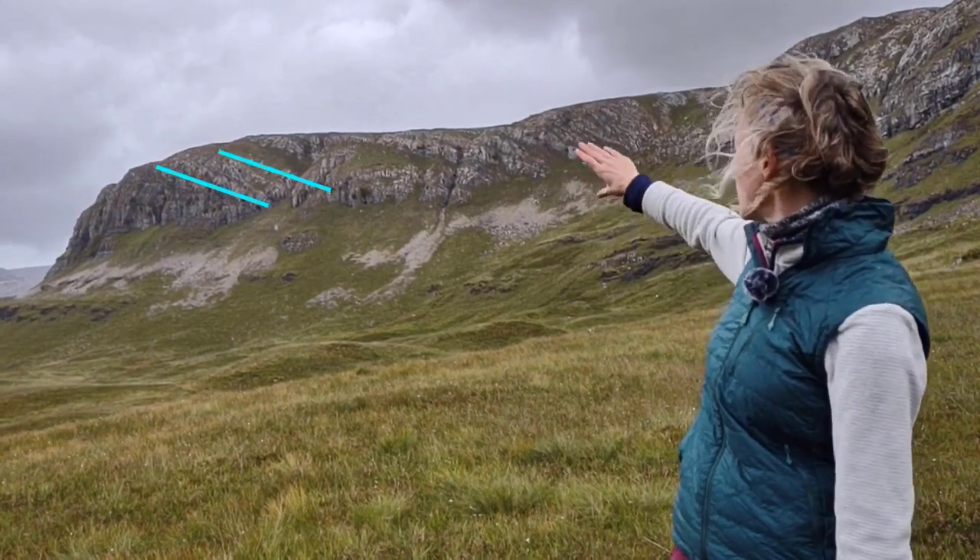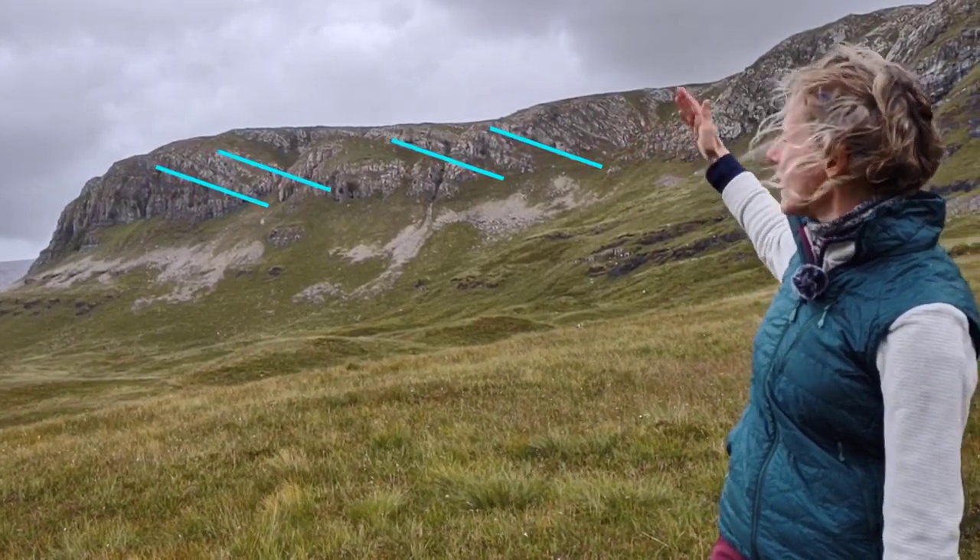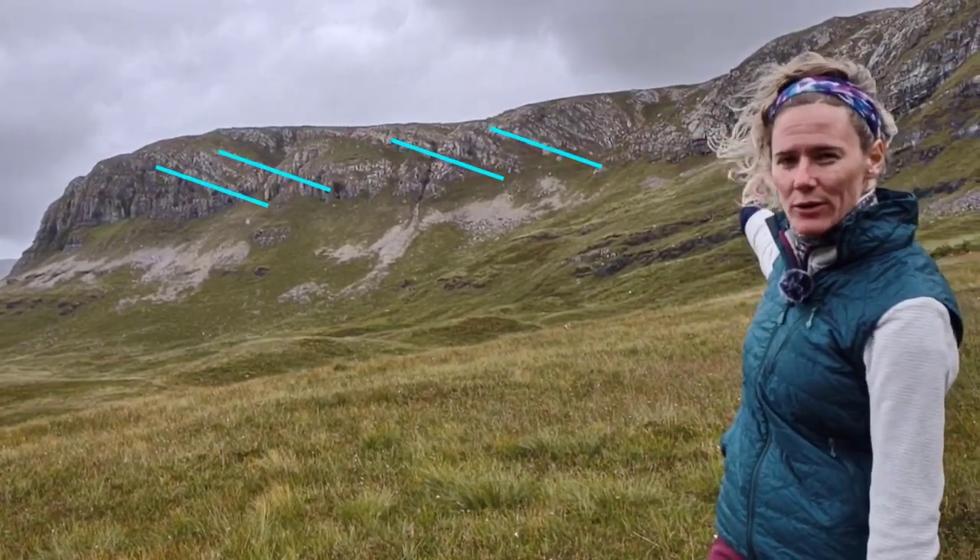As we carry on along the outcrop, there seems to be continued steep — maybe slightly changing — angle.